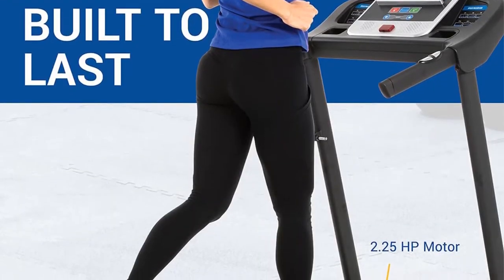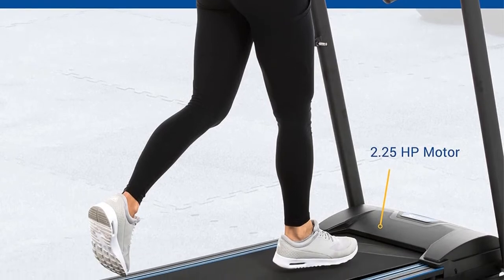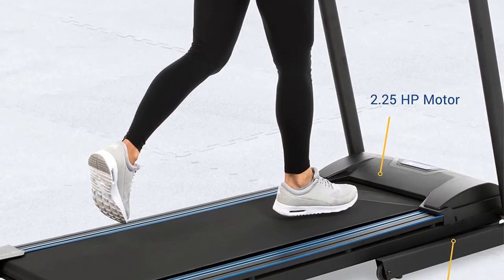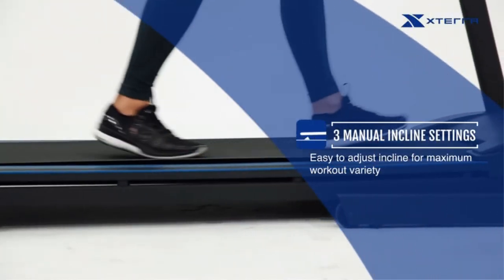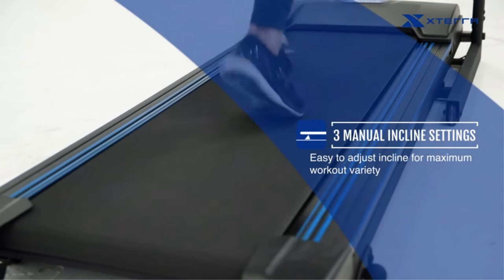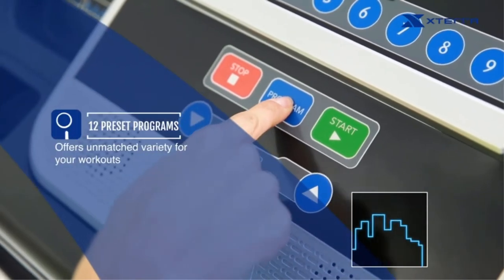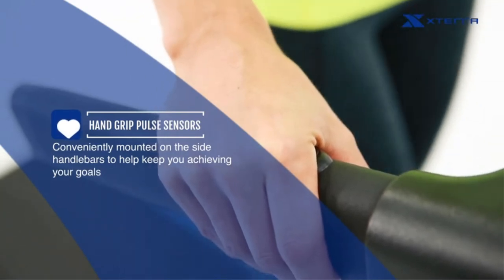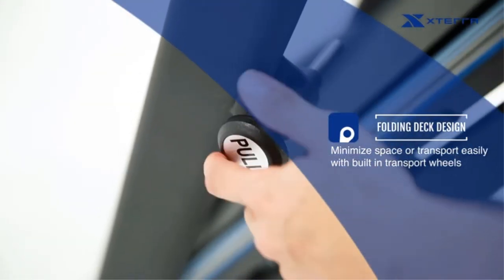12 preset programs are included right out of the box to help you hit the ground running — no pun intended — with this treadmill. You can also completely customize and save your own training protocols as well. Cushion deck technology provides maximum impact absorption to keep joints safe and workouts comfortable. Combined with the large running deck, it makes it absolutely enjoyable to work out on, and it offers shock absorption for up to a 250-pound user weight.